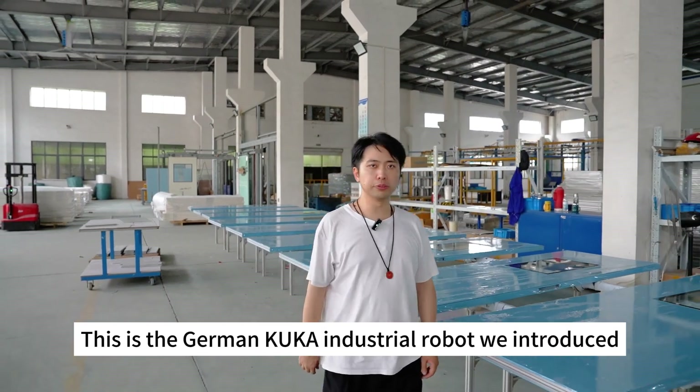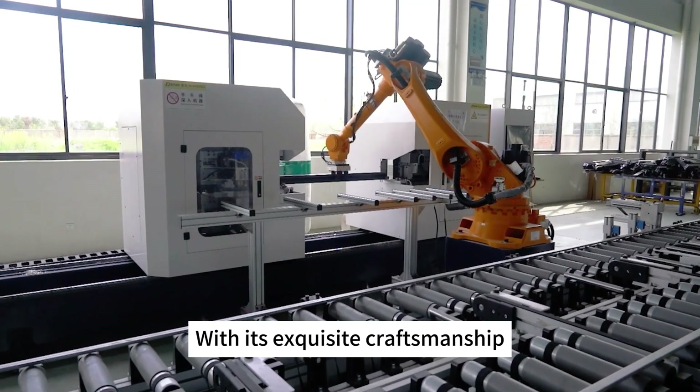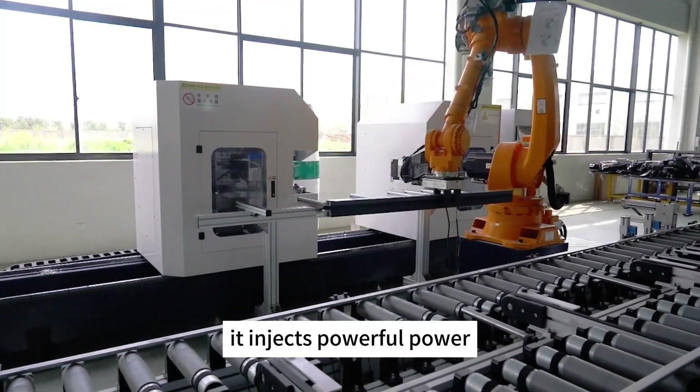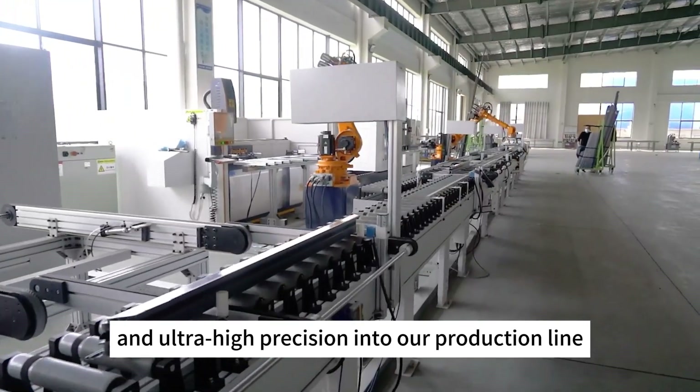This is a German KUKA industrial robot we introduced. With its exquisite craftsmanship, excellent performance, and unparalleled flexibility, it injects powerful force and ultra-high precision into our production line.